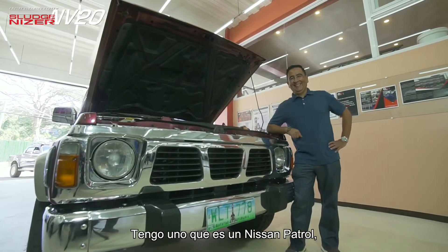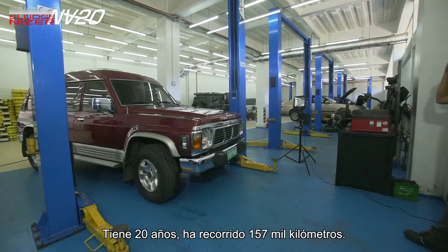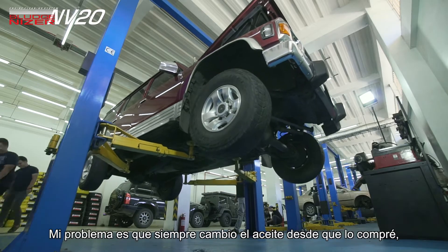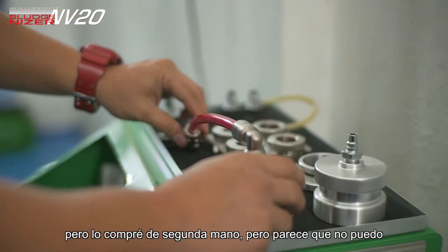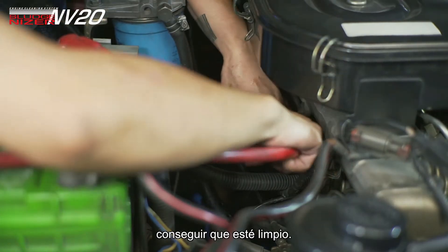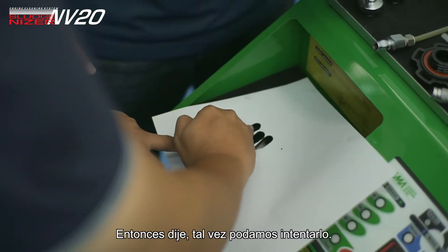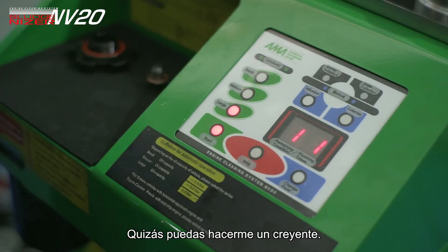So I said, well I do have one which is a Nissan Patrol. It's 20 years old, it's run 157,000 kilometers. My problem is I always change oil since I bought it — I bought it second hand — but I can't seem to get it to be clean. After I change oil, only a few hundred kilometers it's already dark. So I said maybe we can try and maybe you can make me a believer.